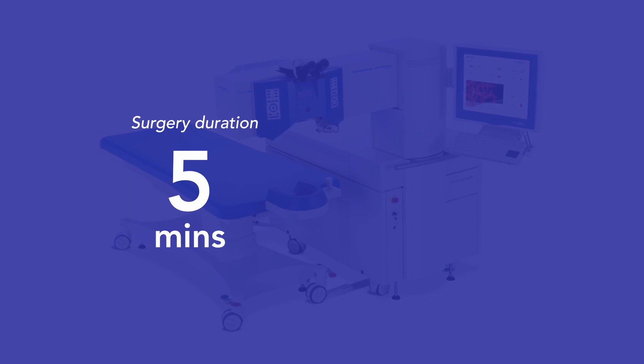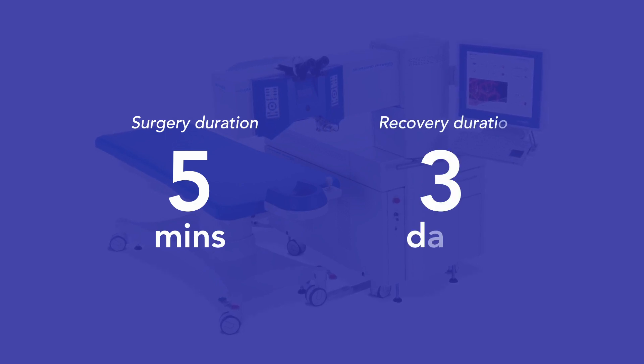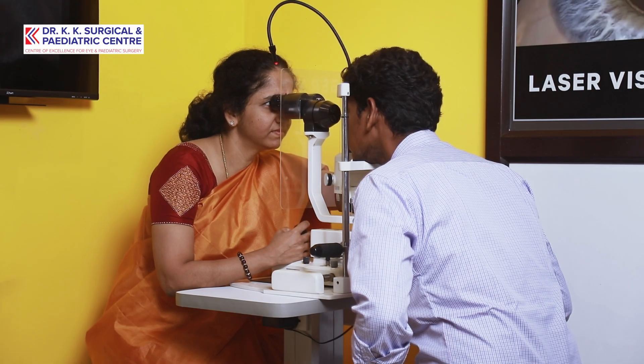Hardly 5 minutes is required for both the eyes to be done. A patient recovers in 2 to 3 days time and within that they completely get rid of glasses — lifelong, no more trouble. Both technique-wise and technology-wise, it is the safest of all the refractive procedures done so far. The dryness component is very minimal in this laser refractive procedure. To put it in a nutshell, it makes the patient's life very easy and comfortable, and the surgeon's life is also safe and comfortable. Patient is happy and the surgeon is even more happy. Thank you very much.